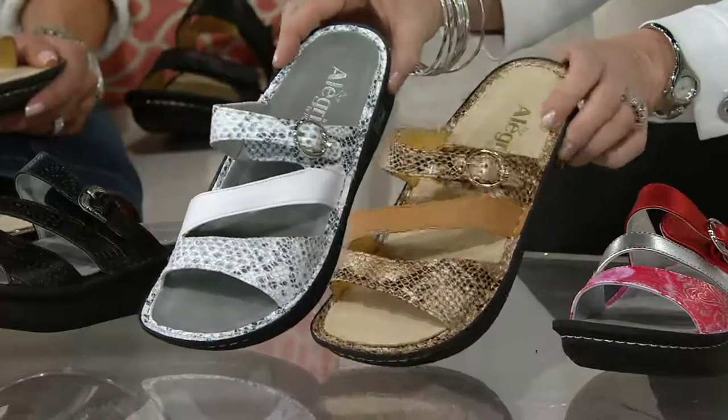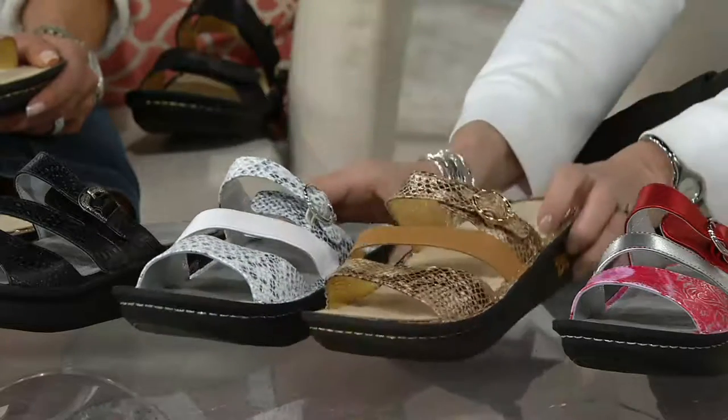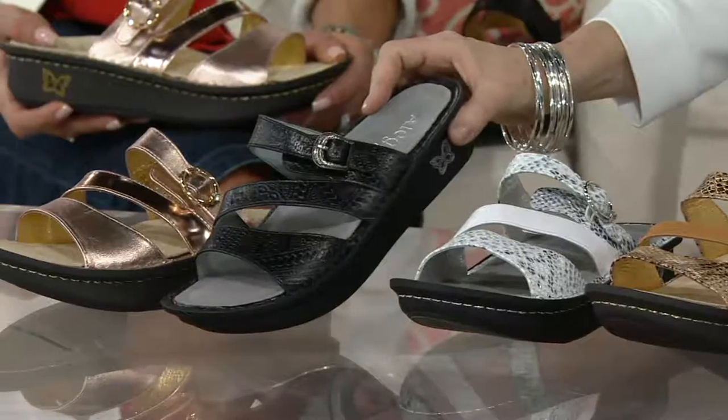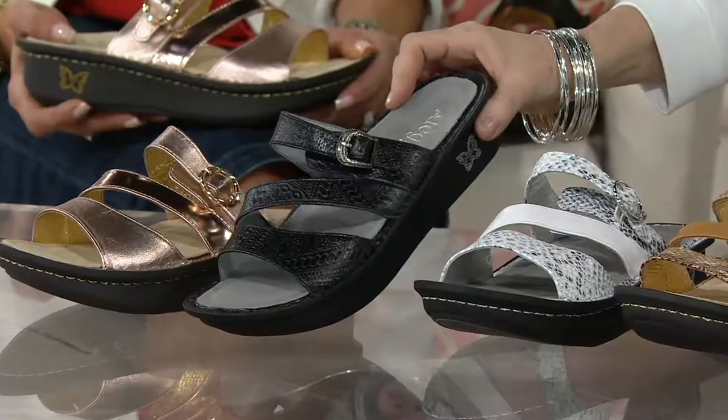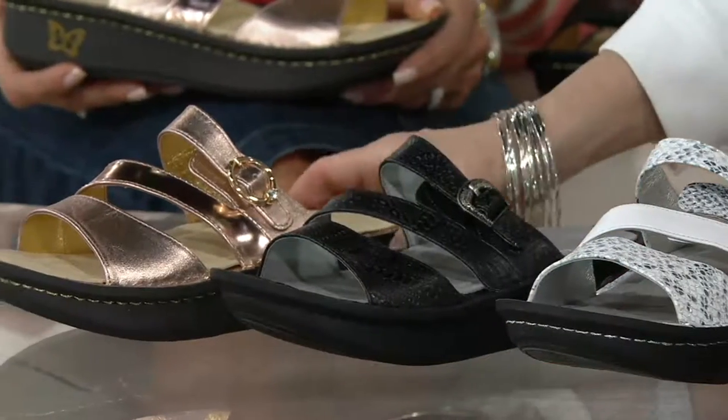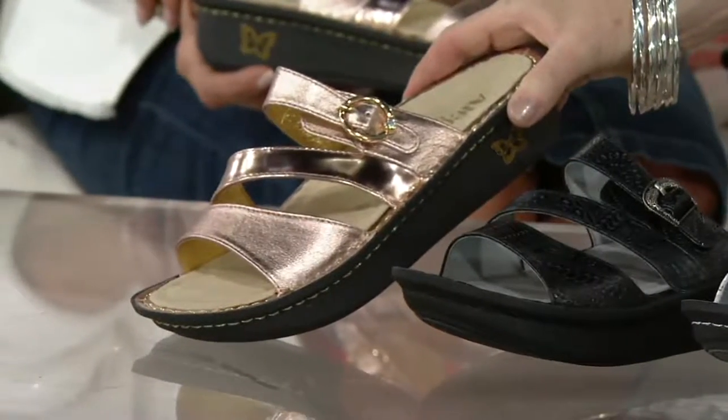Posh Gold, also new this season, and Posh Silver — your answer to a white sandal this summer — are fabulous. Black is great for work, and it's the only one with a slightly different buckle that has the look of American West jewelry.